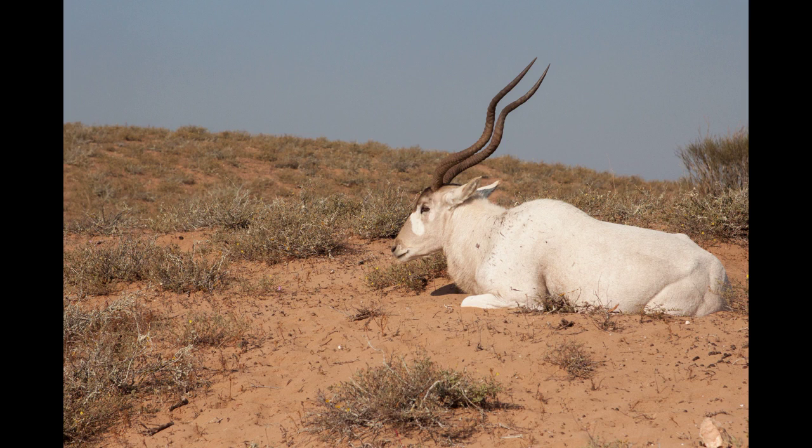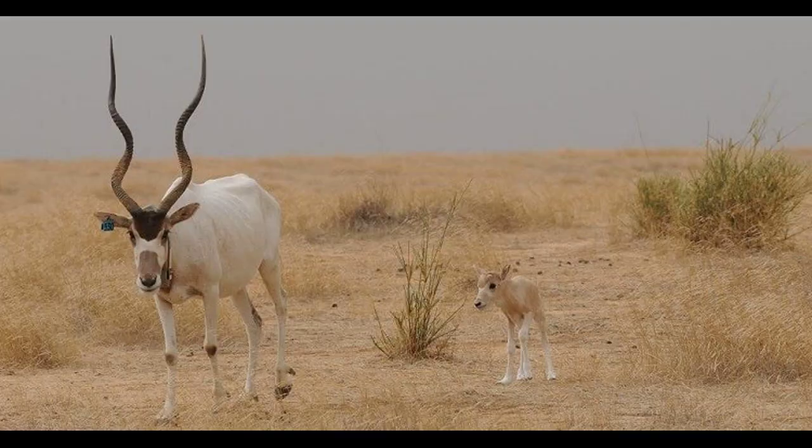The female addax is ready to breed when she's about one and a half years old, and the male is ready when he's about three. Since males guard females in their territory, the dominant male mates with the fertile females in his herd.